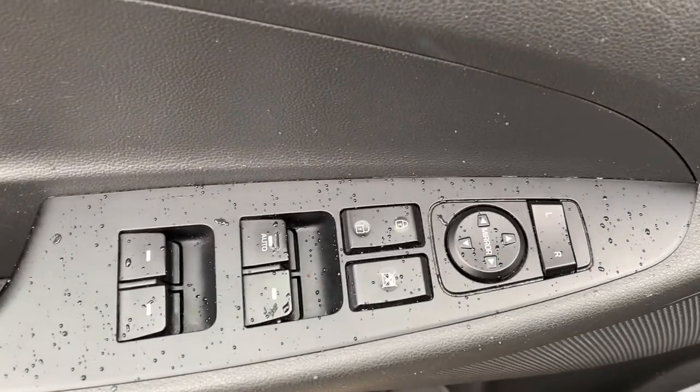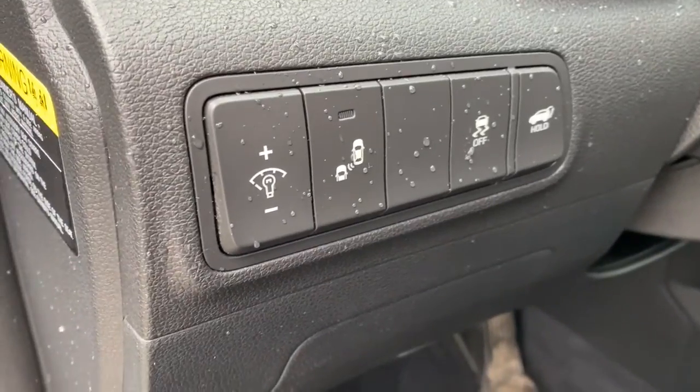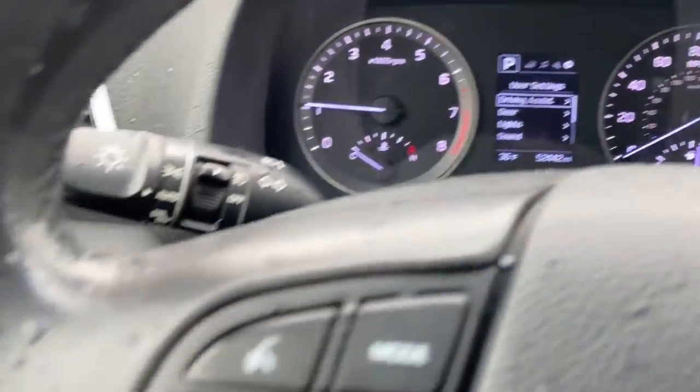The following are some of this vehicle's highlighted options: keyless entry, backup camera, heated mirrors, satellite radio, power liftgate, fog lamps, power driver seat, electronic stability control, aluminum wheels, and heated front seat.